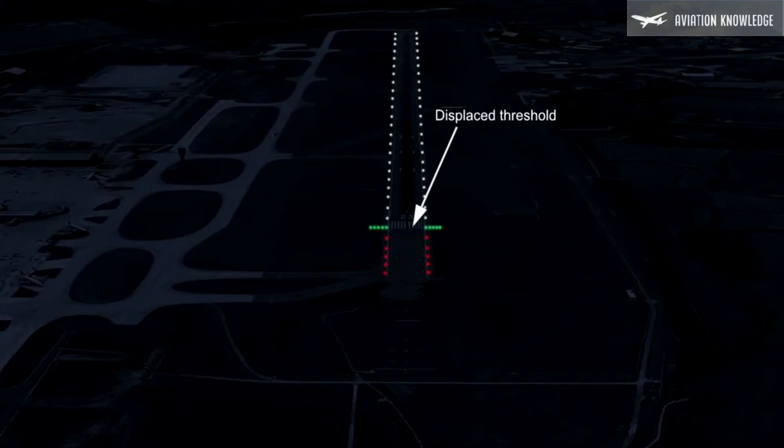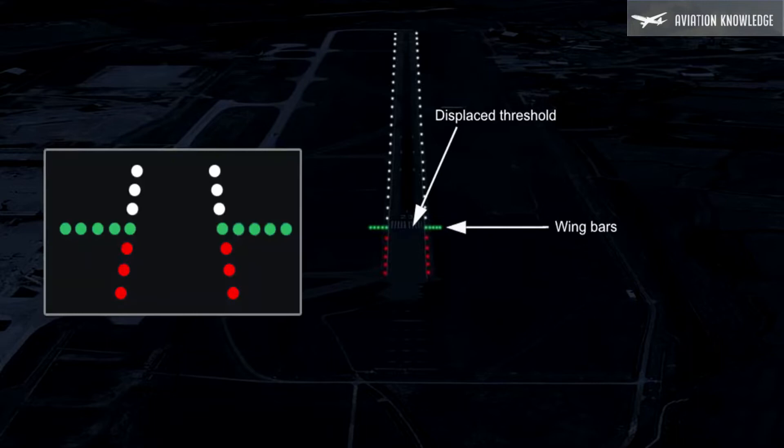Wing bar lights should be provided on non-instrument or non-precision runways where the threshold is displaced and threshold lights are not provided. They indicate where the threshold starts and shall be symmetrically disposed about the runway centerline at the threshold in two groups or wing bars. Each bar should be at least five lights extending at least 10 meters outwards from the line of the runway edge lights, with the innermost light of each bar in line with the runway edge lights.